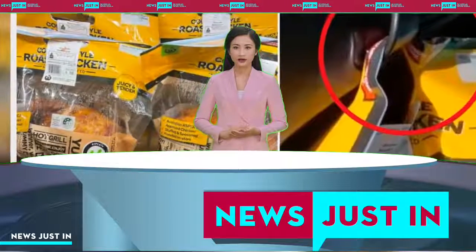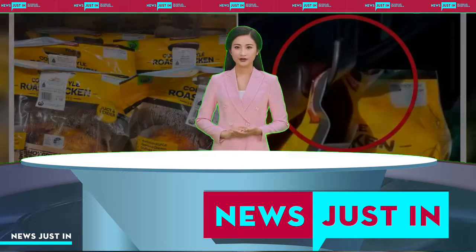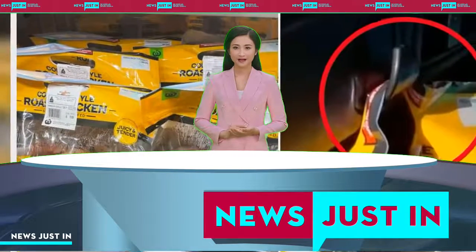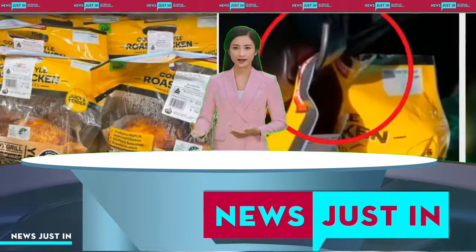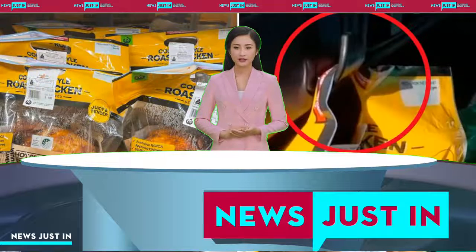A Woolworths customer has revealed an easy-to-miss feature in many cars which is perfect for transporting hot roast chickens home from your local supermarket. In the footage, the driver showed how the Woolworths chicken bag was hanging perfectly from the hook, which is located on the left side of her rear boot.